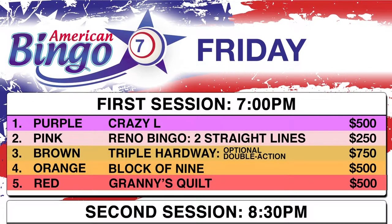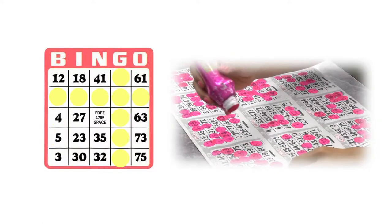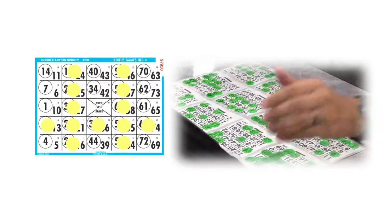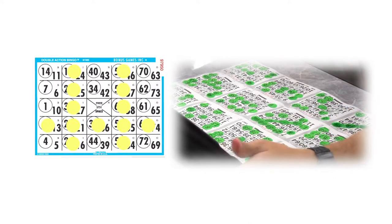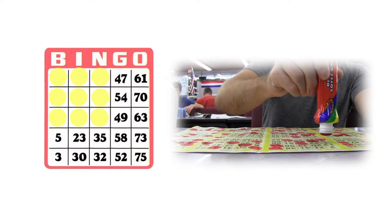Let's take a closer look at what these configurations actually look like. A Crazy L would look like this. Reno Bingo, which is two straight lines, would look like this. Triple Hard Way, which is three straight lines without the free space, would look like this. Block of Nine would look like this.